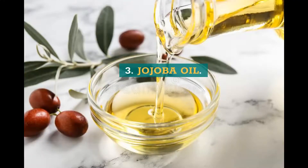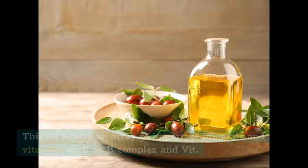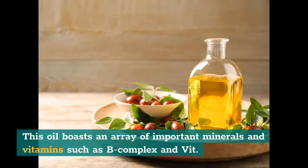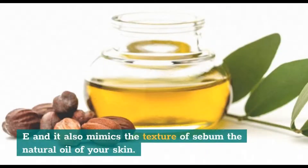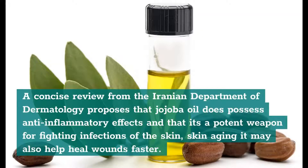3. Jojoba Oil. As a natural remedy for wrinkles and sagging skin, jojoba oil is a powerful anti-inflammatory and healer which can help repair damaged collagen and skin cells, making your skin look younger. This oil boasts an array of important minerals and vitamins such as B-complex and vitamin E, and it also mimics the texture of sebum, the natural oil of your skin. A concise review from the Iranian Department of Dermatology proposes that jojoba oil does possess anti-inflammatory effects, is a potent weapon for fighting infections of the skin and skin aging, and may also help heal wounds faster.